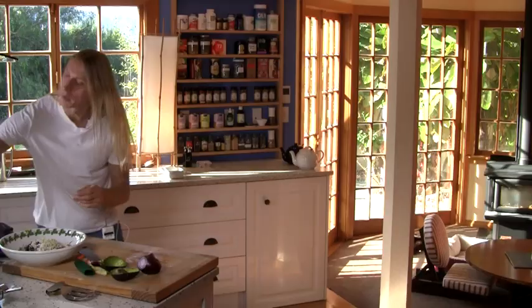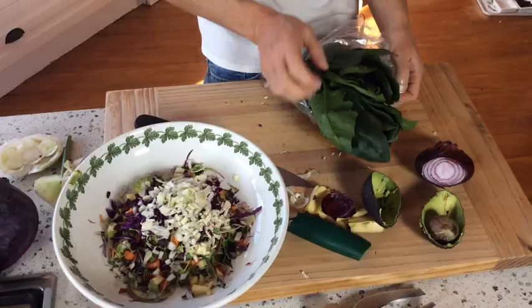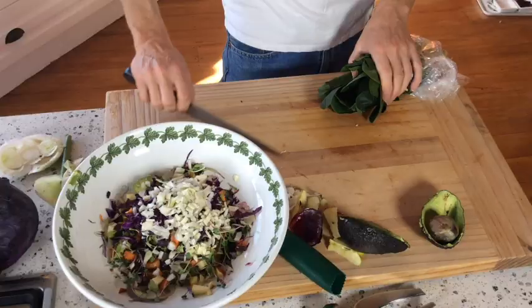To top it off, what I really like to use is dark greens. In this case this is spinach — you can use rocket, you can use lettuce. I just find lettuce in general doesn't have a great deal of flavor; it's a little bit watery. That's why I tend to prefer the dark greens, and of course they're very, very rich in nutrients, which is also lovely.